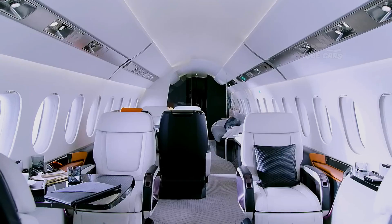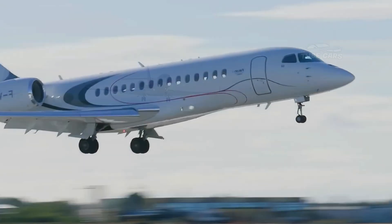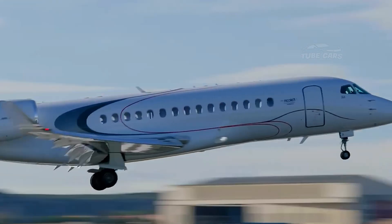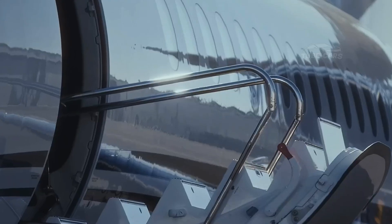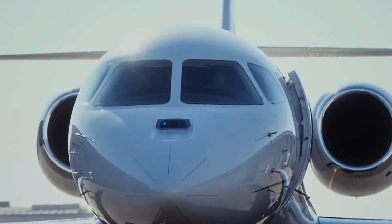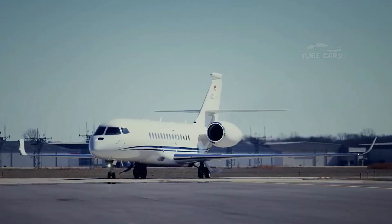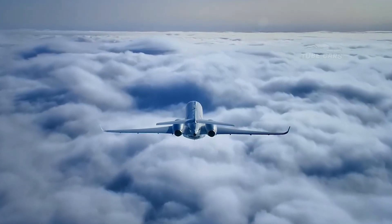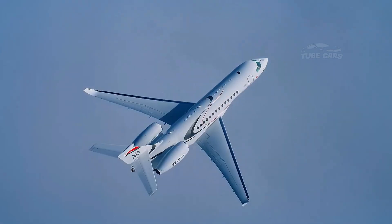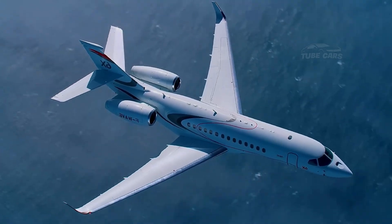With a range of 5,500 nautical miles (10,200 kilometers), the Falcon 6X can connect cities such as Los Angeles to Geneva or Beijing to San Francisco non-stop. One of the standout features of the Falcon 6X is its spacious cabin, which is the widest in its class at 102 inches (2.58 meters). The aircraft can comfortably accommodate 12 to 16 passengers, depending on the interior configuration.